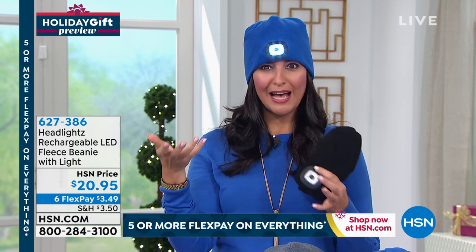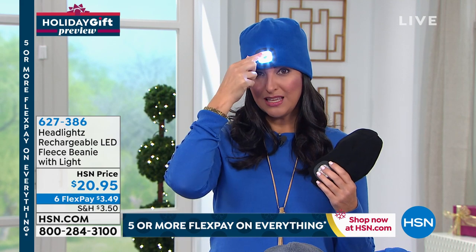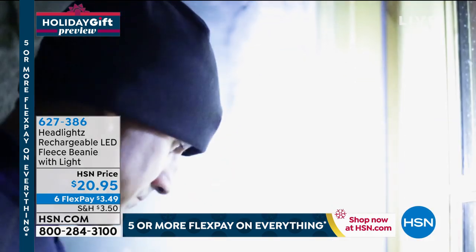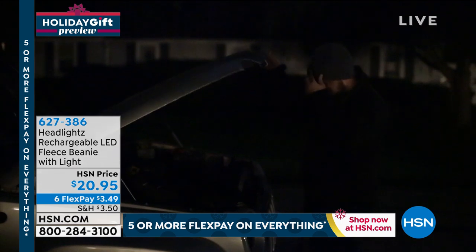All you do is touch the button — high, medium, low, then off. So you can start with it off if you just need the warmth, and as it gets darker — and it's getting darker earlier this season — you press the button and you have light. Imagine working on your car if you break down on the side of the road, or grilling year-round at night when you can't see if your steak is well done.